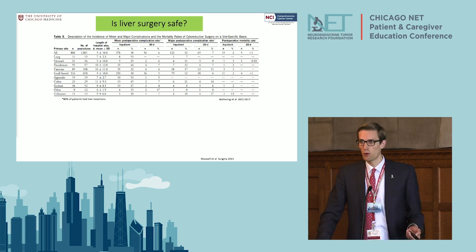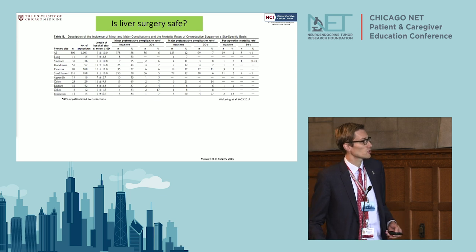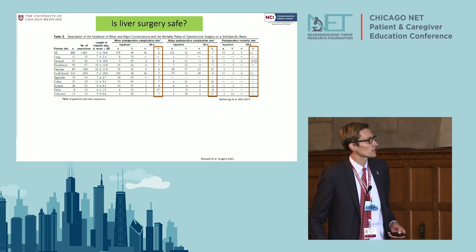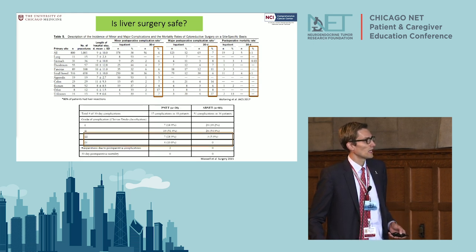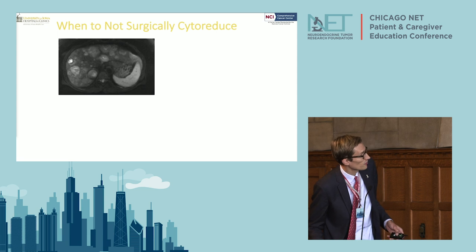Is liver surgery safe? That's a very important question, because the last thing we want is for you to never leave the hospital — that would be the worst-case scenario for us as surgeons. We have to pick our patients properly and make sure they can get through a cytoreductive operation. If you're 90 years old and have had three heart attacks, you're probably not the best candidate. But if you're young or we think you can get through surgery, you definitely should do it in certain situations. The mortality rate is low and complications are low when done in experienced hands.